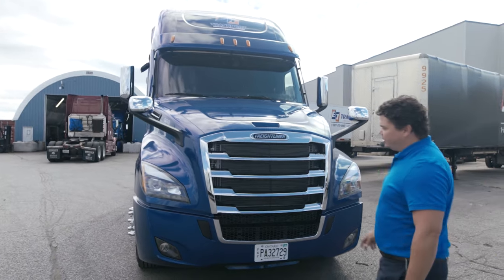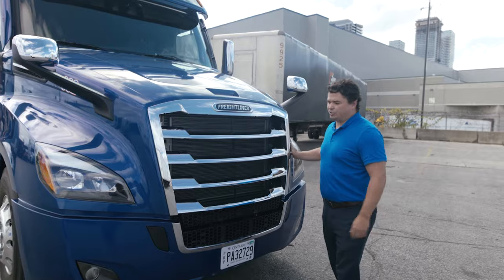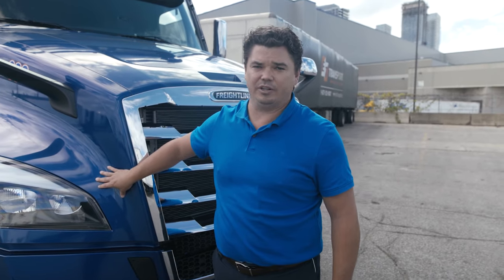Great thing about this hood — three-piece design. It's perfect for that situation where if you do get into a bad spot and you hit something on a fender, we can replace just a fender. We're not having to replace the whole hood.